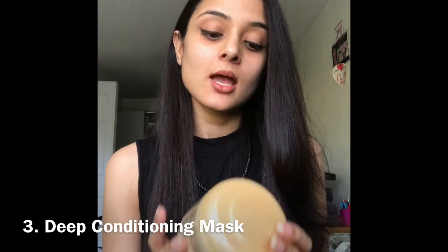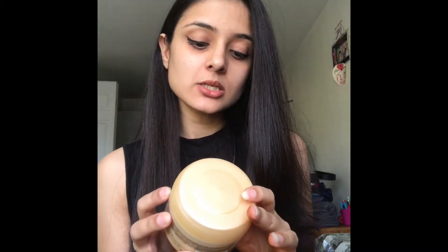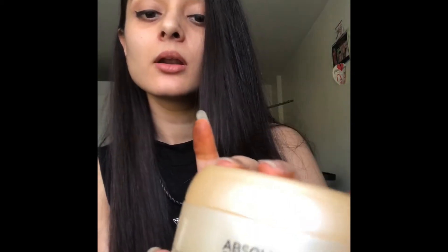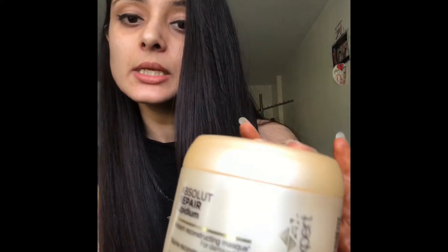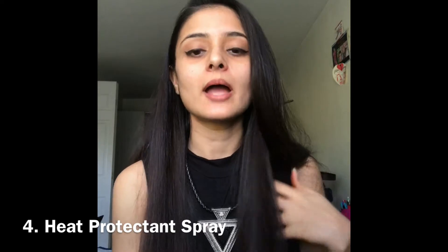Next in my list comes the deep conditioning mask — one from L'Oreal Professional, their Absolut Repair Lipidium Instant Reconstructing Mask from their Expert Series. This is the one I swear by and always use. I've completely finished it and need to repurchase. It smells excellent and this product knows its job perfectly. I love it — this is my holy grail.